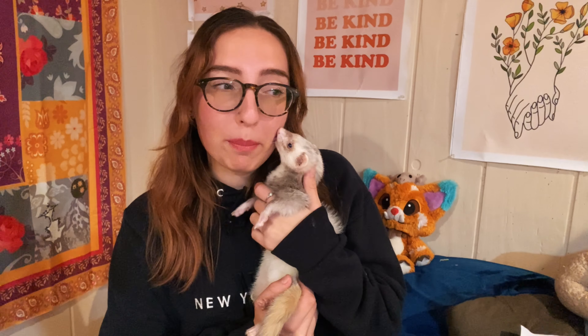Today's video is going to be the top products that I have bought these guys — the best purchases that I've made for my ferrets pretty much. I'm just going to be listing the best things that I have got them, the things that have gotten the most use throughout the years, and just the best purchases that I have made for my little weenie beans.